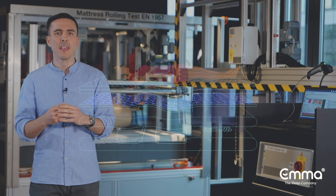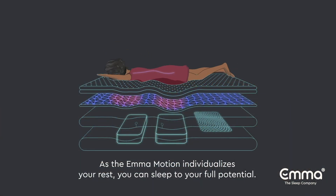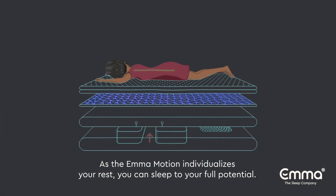That's so important for maximum comfort and ultimate ergonomics. So as Emma Motion individualizes your rest, you can sleep to your full potential.